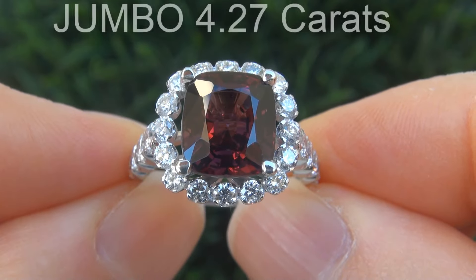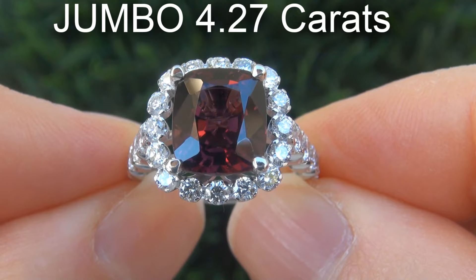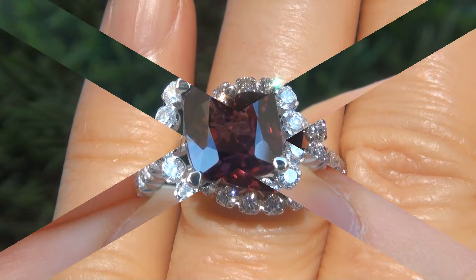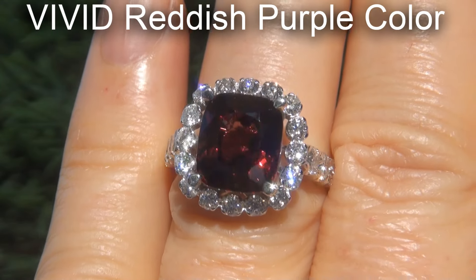The spinel weighs in at a jumbo 4.27 carats with near flawless VVS1 clarity and displays the highly sought after vivid reddish purple color.